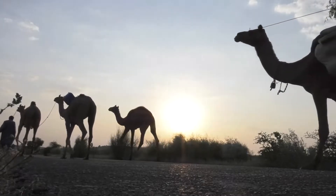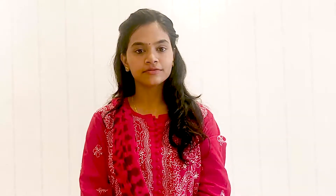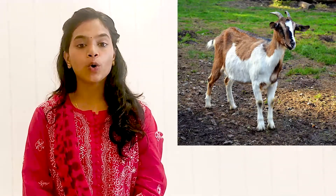Camel produces a grunting sound. Children, now let's look at another domestic animal. Can you look at this animal? Yes, this is a goat.